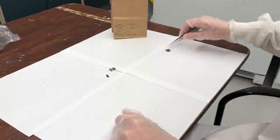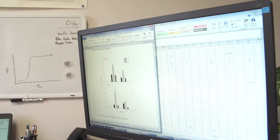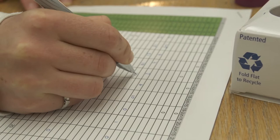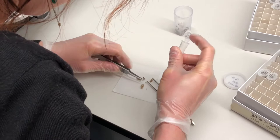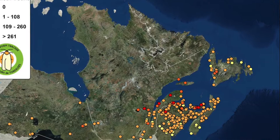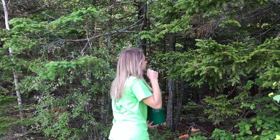Currently the spruce budworm outbreak is in Quebec and it's encroaching on areas such as New Brunswick, Maine, PEI, Nova Scotia, Newfoundland, and Ontario. We have about three to four hundred citizen scientists trapping. We have a large distribution of traps in New Brunswick and Quebec because that's the frontier — the front line of the outbreak — but we also have dozens of citizen scientists in PEI, Nova Scotia, Newfoundland, Maine, and Ontario monitoring those populations.